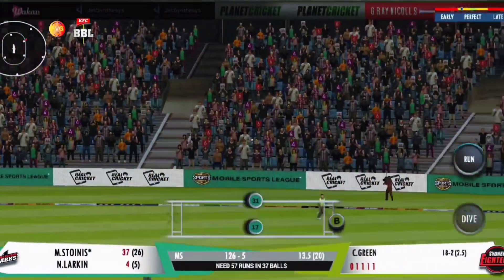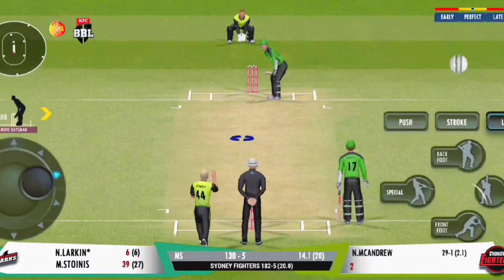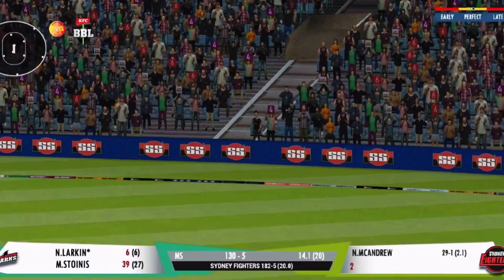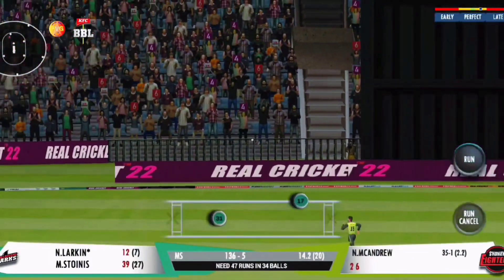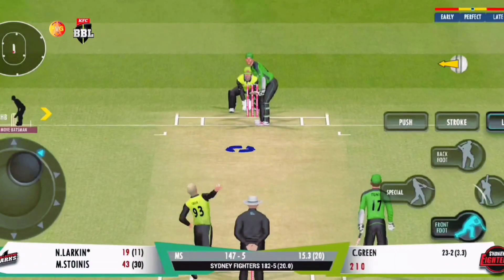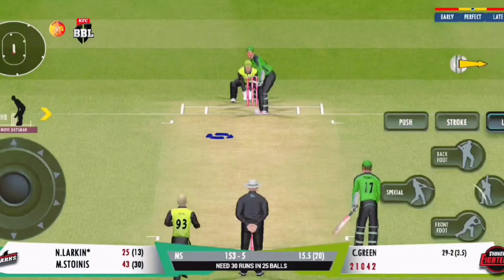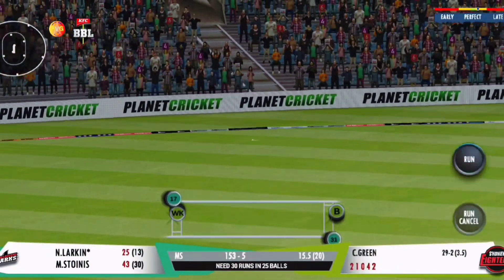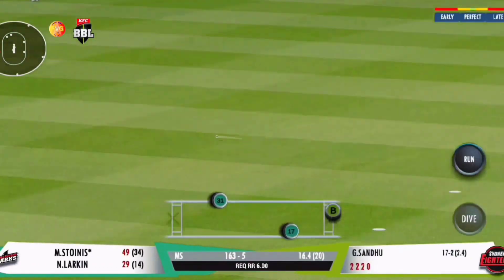In the air, in the air! Whoa — tremendous hit, thumps it over the fence for a maximum. Gorgeous four — pure magic, missed it! That's pure exhibition, a high-quality shot. That's four — such a mesmerizing sound. Couldn't time that one as well as he would have wanted; poor timing.